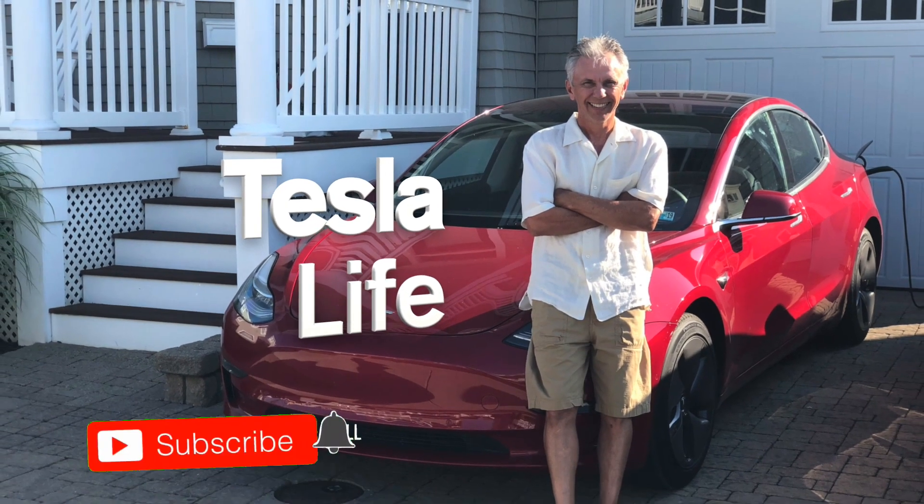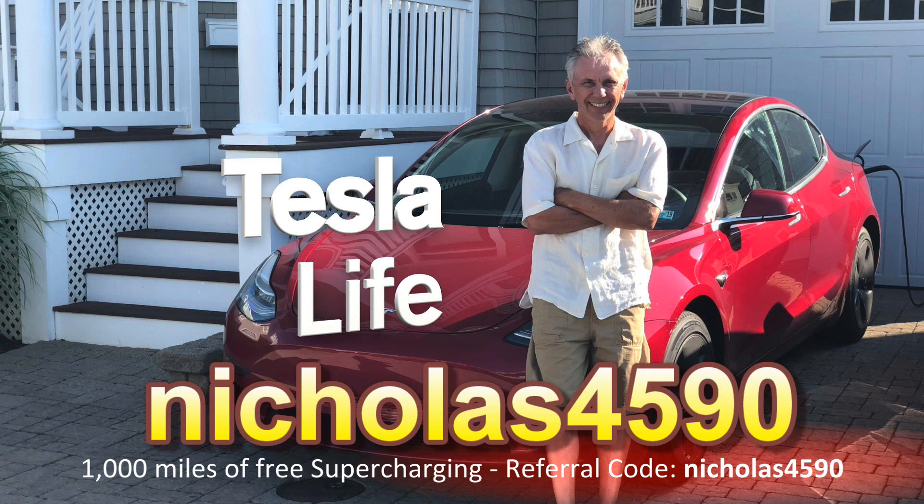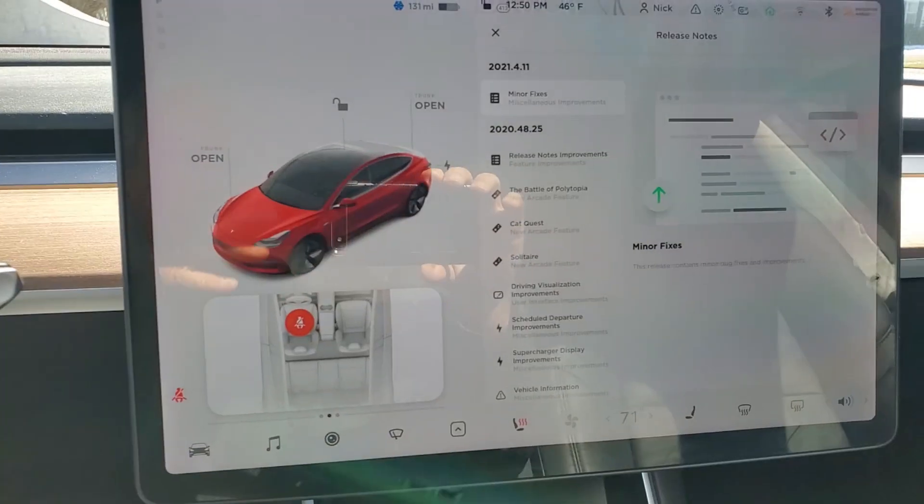If you like this video, please subscribe and share the video with your friends, and I'd appreciate it if you'd press that little like button. If you're thinking of buying a Tesla, please use my referral code nicholas4590.